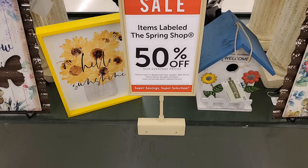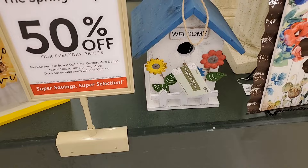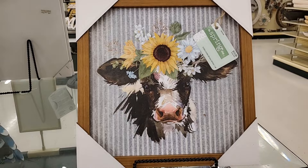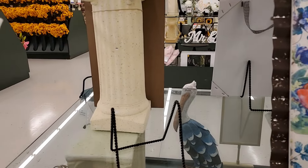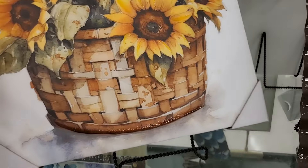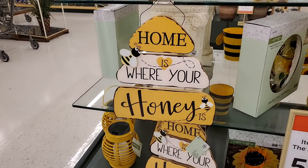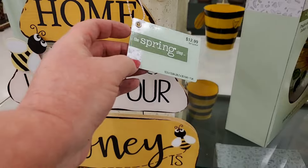Items labeled Spring Shop are 50% off everyday prices. So that's $28.99. This is spring — it's $13.99, that's cute. This is spring — it's $15.99, it's very pretty. "Home is where her honey is" — that's cute, it's true for me. $12.99, and that's spring. Very sweet — no pun intended. That's $19.99. I love that. $27.99.